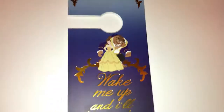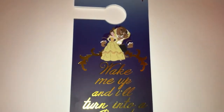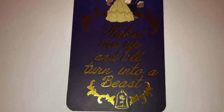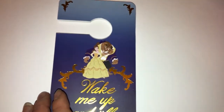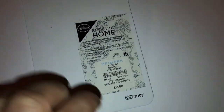I then just picked up this door hanger. It's a Beauty and the Beast themed one — it's got Belle and Beast on it and it says 'wake me up and I'll turn into a beast'. It has a little enchanted rose on there as well. That was £2.00.